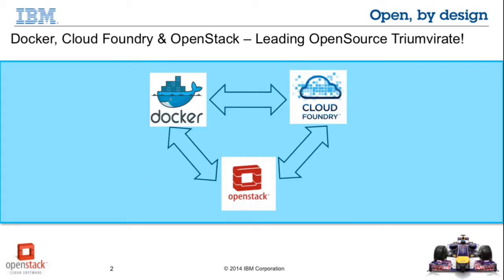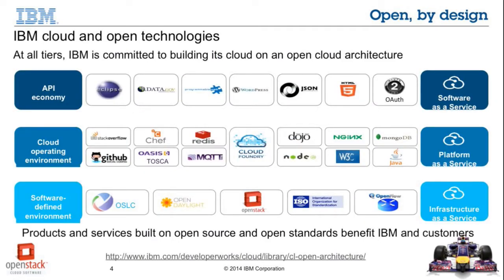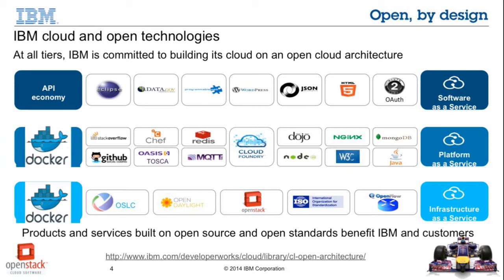There was a recent study done by Chris Research, and as part of that, if you look at the top 15 technologies, OpenStack, Cloud Foundry, and Docker actually sit in the top five. Within IBM we have a commitment towards open source cloud technologies. At all layers our cloud is being built on open source technologies — be it at the infrastructure as a service layer with OpenStack, OpenDaylight, OSLC, or at the platform as a service layer with Cloud Foundry, MQTT, Node.js, etc. Now where does Docker fit into this? Is it infrastructure as a service or platform as a service? Let's figure it out as we go along.